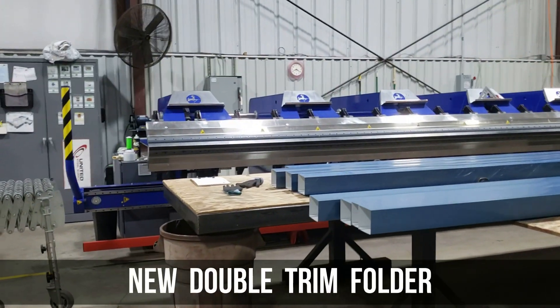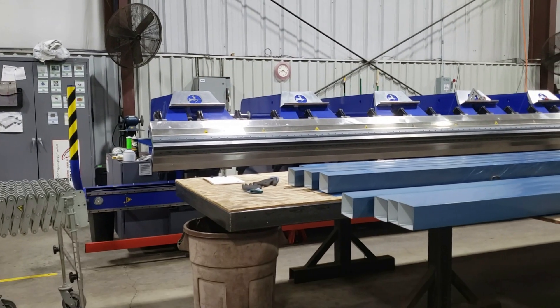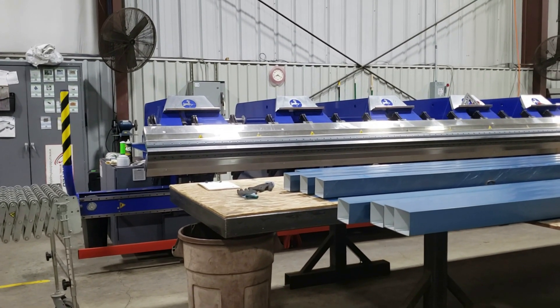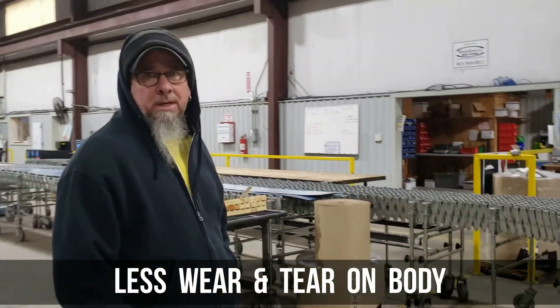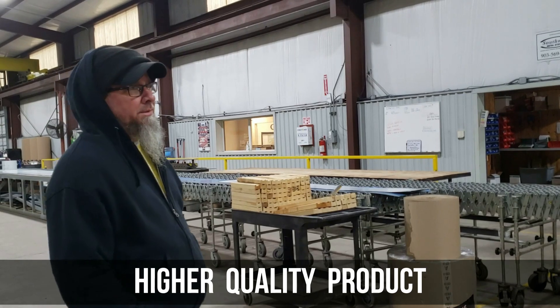Tell me about this Vario Bend. The Vario Bend — it's a lot quicker, it's a lot easier on the body, no more spinning trim around, less wear and tear on the body. And is it a better product? Very good product, yes.